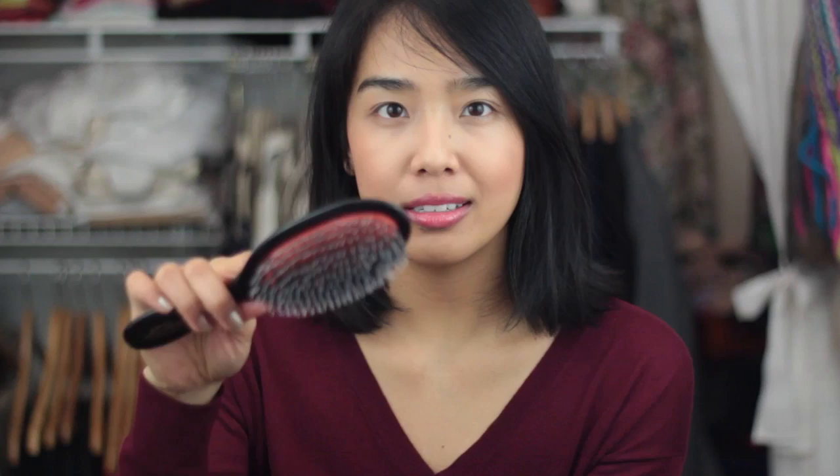Moving on to my second favorite of 2013, which is my Mason Pearson brush. I actually got this in 2012 and I've just been using it ever since. I love this hairbrush — I love the size of it. This is the Handy version, the second smallest, and it fits very comfortably in my hand and goes through my hair really easily. It's the Mixed Bristle, so nylon and boar bristle, and it's a really great travel size too. This is one of my favorite hairbrushes of all time.